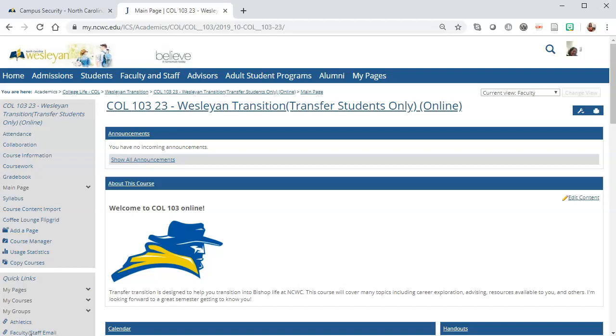In your class, you can access attendance with the attendance tab in the menu on the left. You can also access the grade book from the menu. For more details, please watch the training videos that are in the bookmark section of your convocation course.